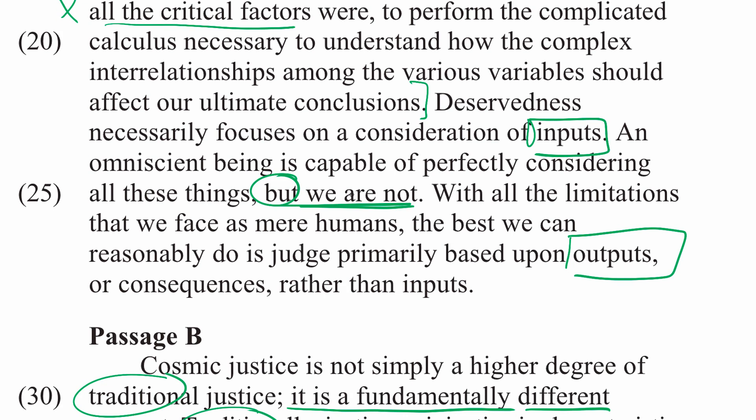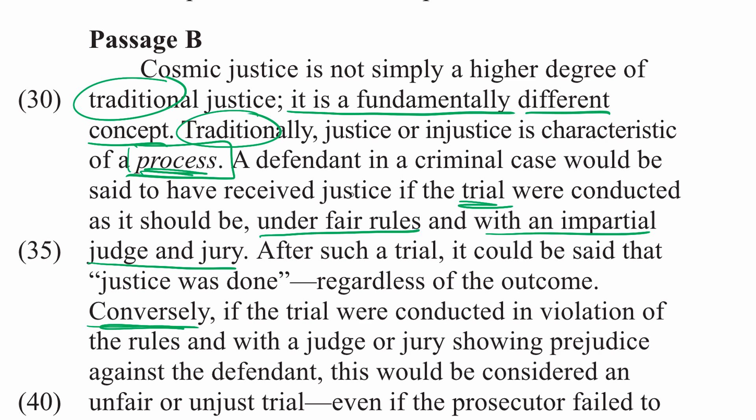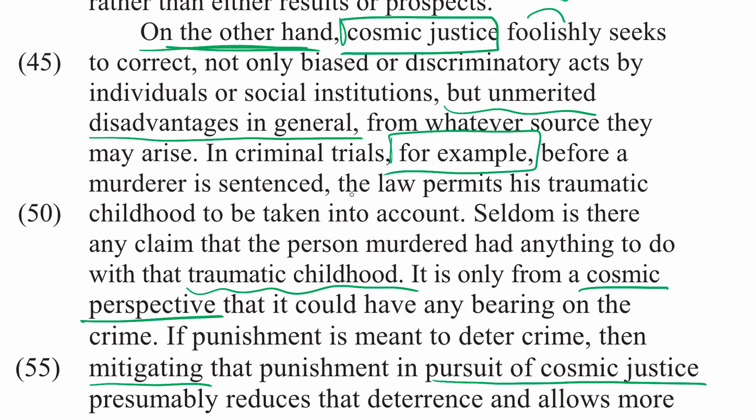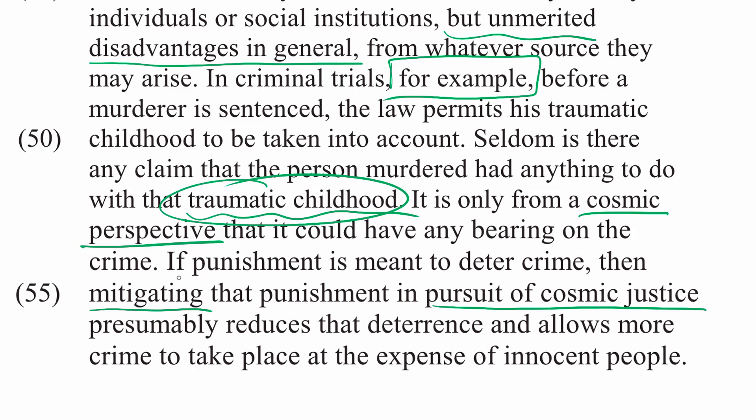In Passage B, we hear directly from Sowell himself, and he contrasts cosmic justice with traditional justice. According to Sowell, traditional justice is about having a fair process — a defendant has received justice if the trial was conducted under fair rules with an impartial judge and jury. In the second paragraph, Sowell critiques those who subscribe to cosmic justice because they try to incorporate into a verdict extra factors like a traumatic childhood. Sowell disagrees — he believes a murderer's traumatic childhood should not be a mitigating factor in trial or sentencing. According to Sowell, justice should only concern itself with whether the process is fair.